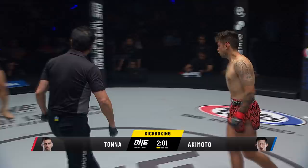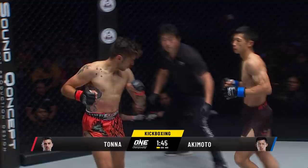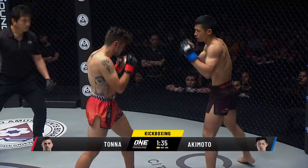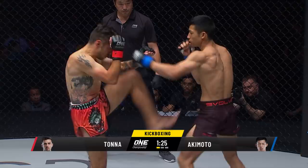Akimoto now oozing with confidence. But we know Tonner's a slow starter — double forearms guard. He is feeling the power in the kicks of Akimoto. Right hand. One minute 45 remains — a long time to go in this opening round. Look at the reddening on the midsection of Josh Tonner from that one roundhouse kick off the left leg of Hiroki Akimoto.